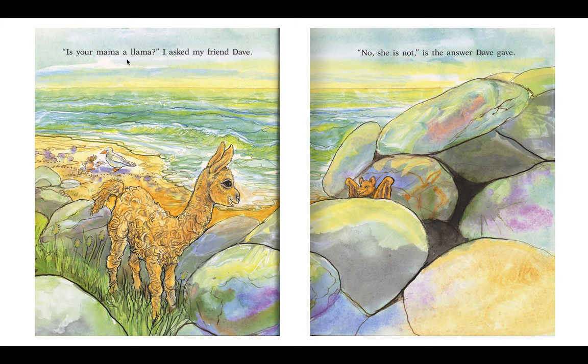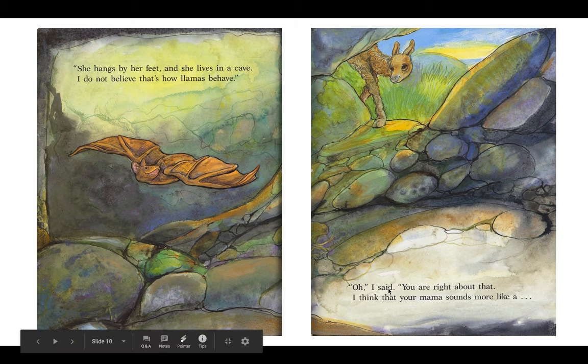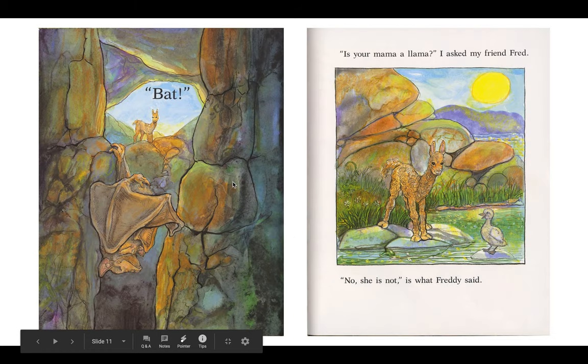Is your mama a llama? I asked my friend Dave. No, she is not, is the answer Dave gave. She hangs by her feet and she lives in a cave. I do not believe that's how llamas behave. Oh, I say you are right about that. I think that your mama sounds more like a... Bat!